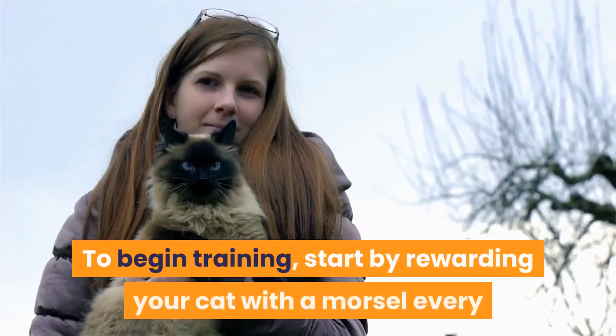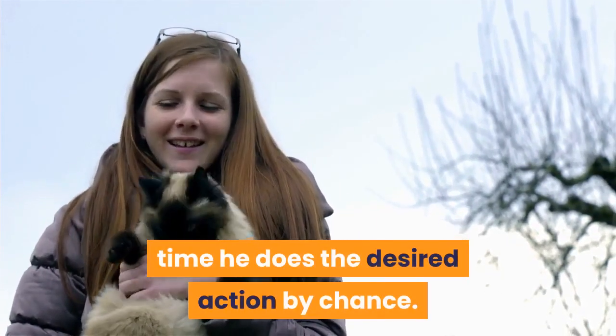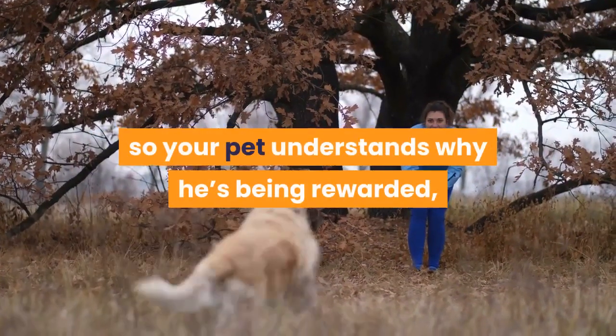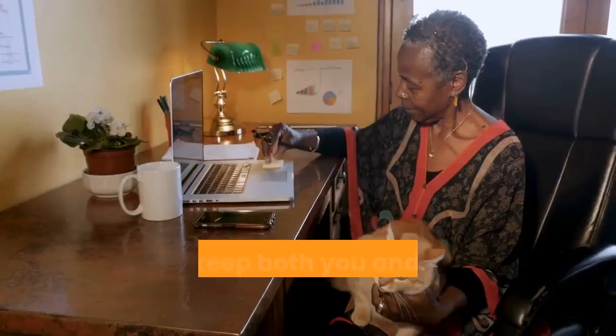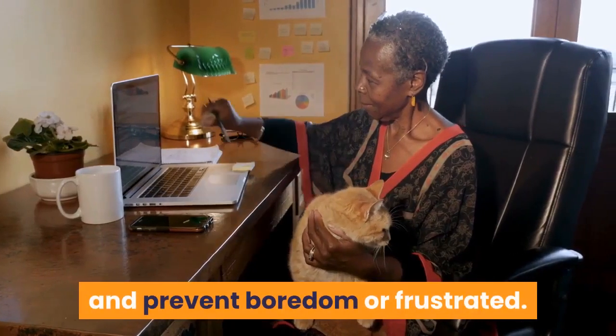To begin training, start by rewarding your cat with a morsel every time he does the desired action by chance. Repeat this several times in a row so your pet understands why he's being rewarded, bearing in mind that training sessions should last no more than 10 or 15 minutes.